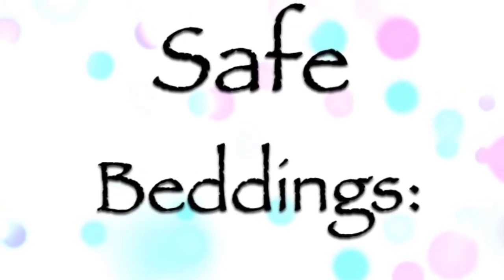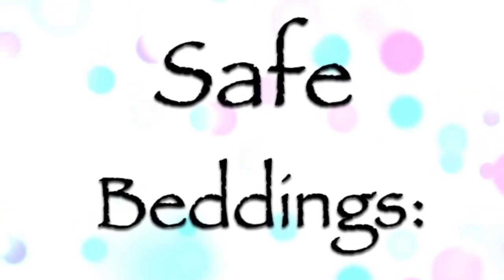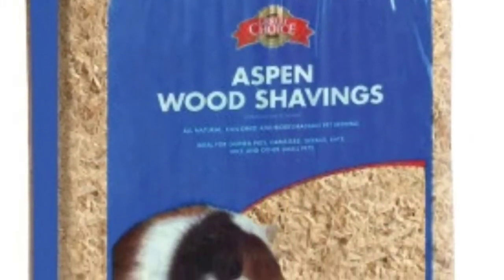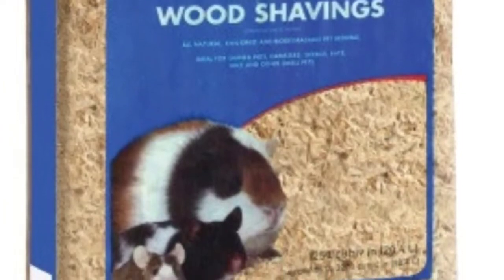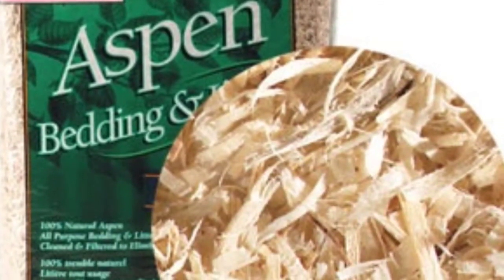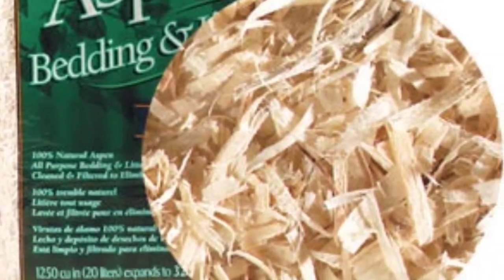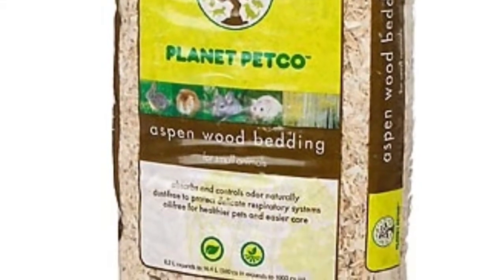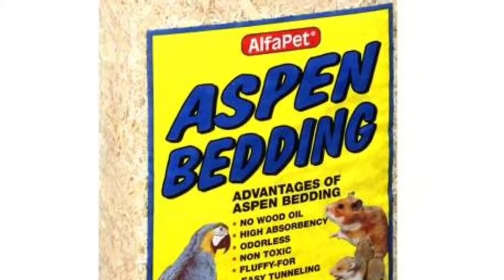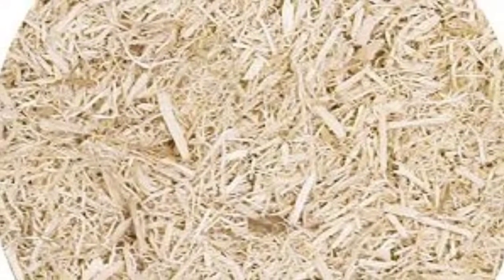First we are going to start off with the safe hamster beddings. The first safe hamster bedding is Aspen! For all you new hamster owners, you might wonder why that's safe. Aspen is a hard wood bedding. Therefore, it does not have the oils that are harmful to the hamster's respiratory.